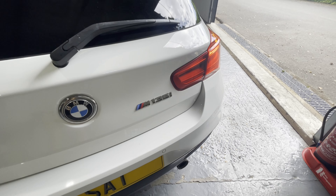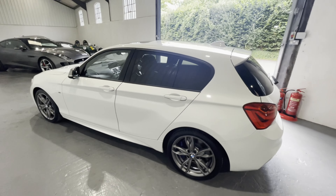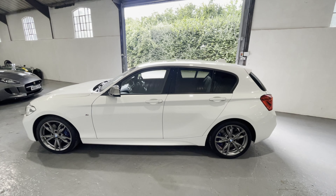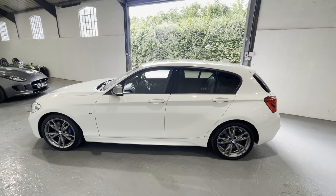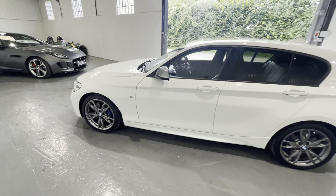It is a thrilling little machine — the M135i. Six cylinders, three litres of turbocharged power in a very practical car. Look at the side view: it's a five seater, it's pretty compact, somewhere between an estate and a hatchback. It could easily be a daily driver and yet it offers enormous thrills behind the wheel and packs a very powerful punch in terms of performance.